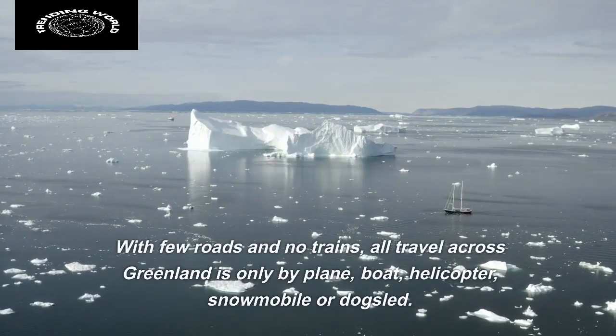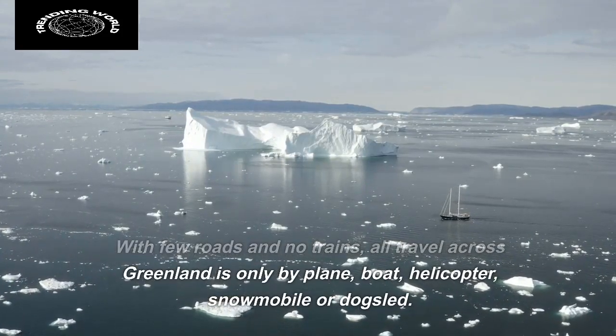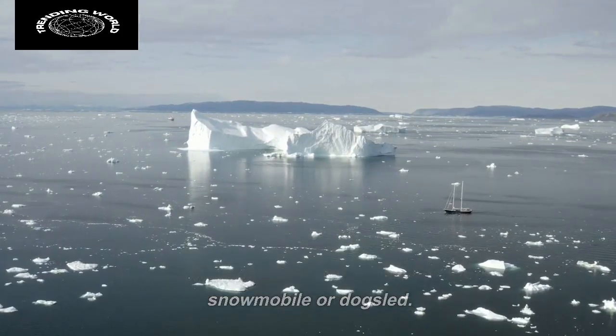With few roads and no trains, all travel across Greenland is only by plane, boat, helicopter, snowmobile, or dog sled.